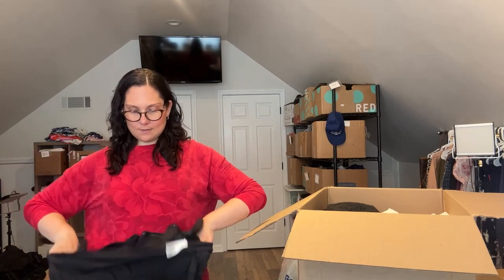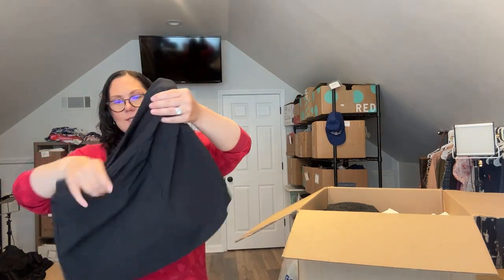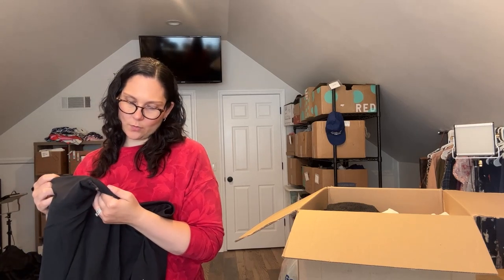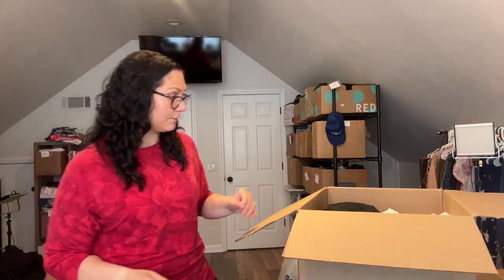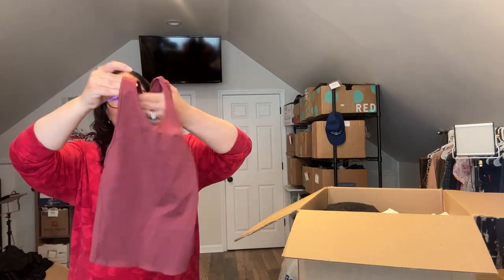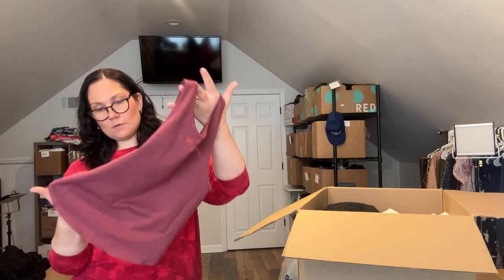This is a skort — I can see there's a spot on it so I'll have to run it through the wash, but that's okay. Size extra large, 16 inches — very nice, that should be a really easy sale. Next is a tank top — it's a cropped, short tank top, size extra small.